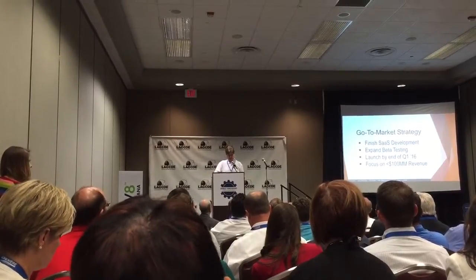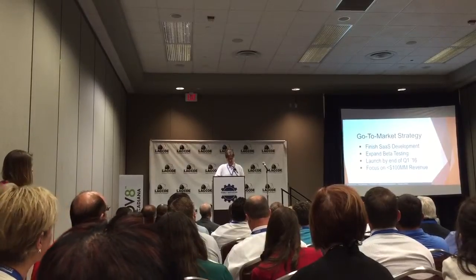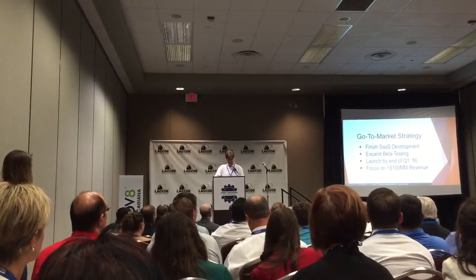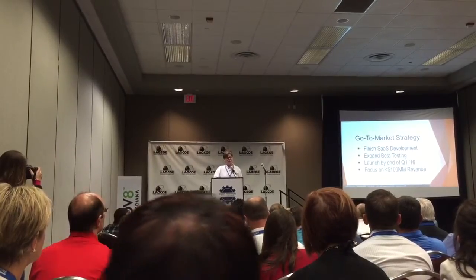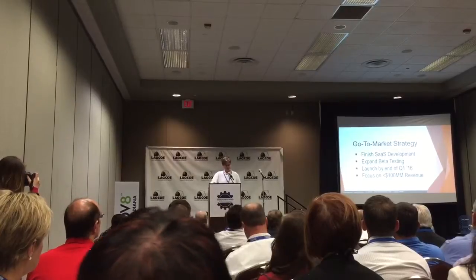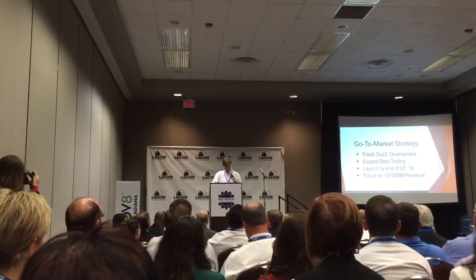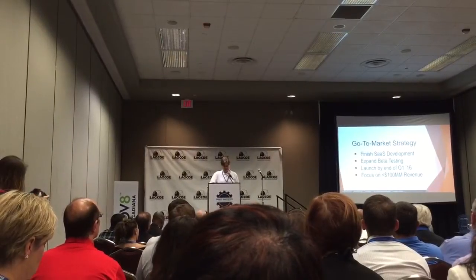Iliad is already operational in the field with a locally-run solution, and we're working on finishing up development of the web-based software-as-a-service version and are currently looking for beta customers. We'll be available for sale by the end of Q1 2016, selling direct to oil and gas service companies — in particular those under $100 million a year in annual revenue, as they're the ones in most need of a more affordable solution. But Iliad is scalable to fit the needs of the largest service providers as well.